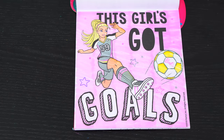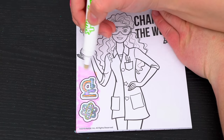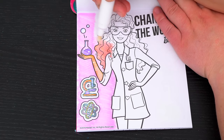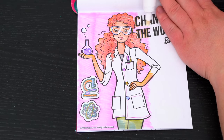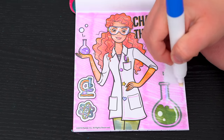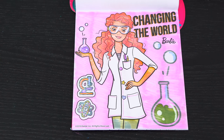Soccerific! This one says changing the world! Super awesome!